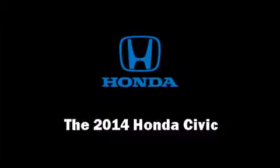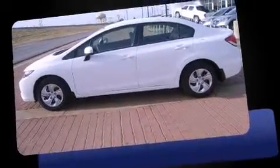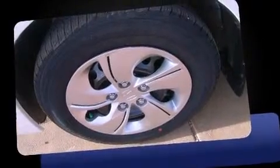Step into the 2014 Honda Civic Coupe. This four-door, five-passenger sedan offers the latest in technological innovation and style. It features a front-wheel drive platform, an automatic transmission, and a 1.8-liter four-cylinder engine.